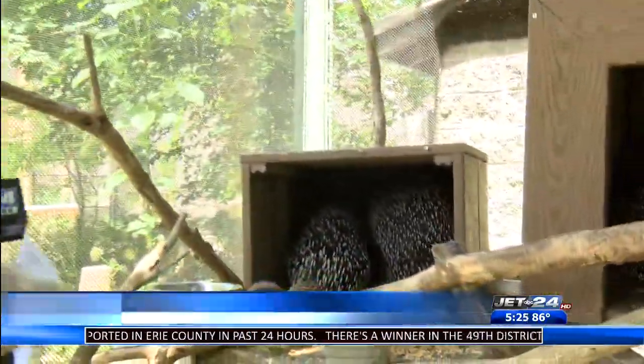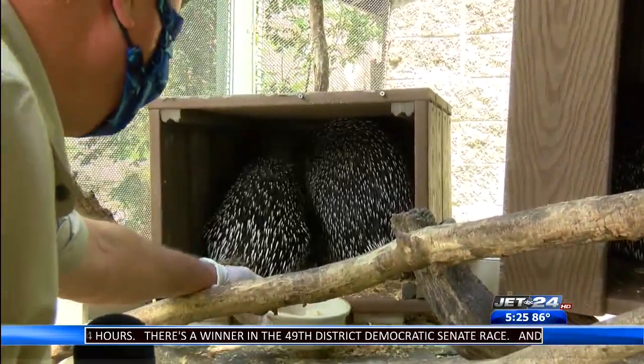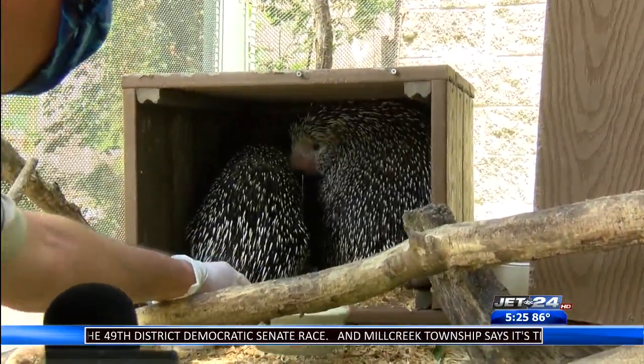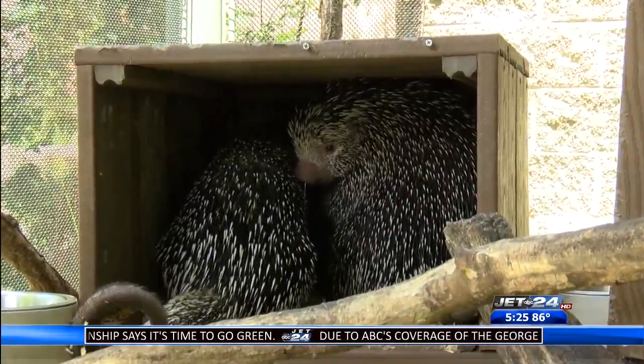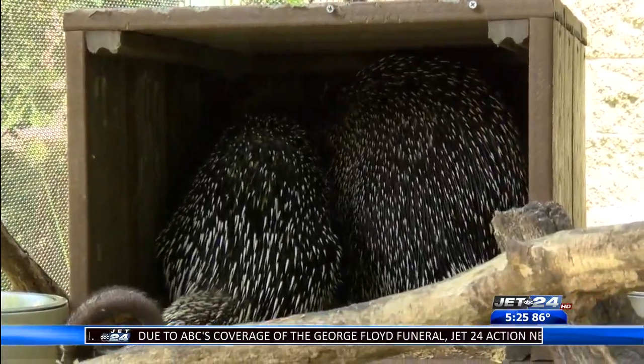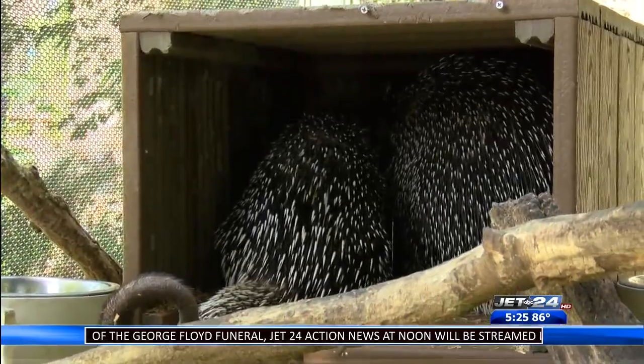Good afternoon everybody - a little spicy here in Erie, PA today. I'm here in the center of the zoo with our prehensile-tailed porcupines. Come on, come say hello. They made their way outside to their new outside home last week.